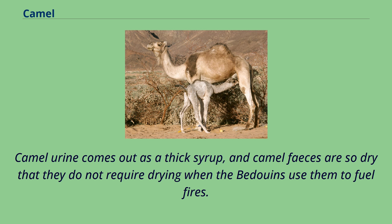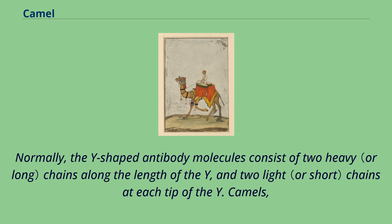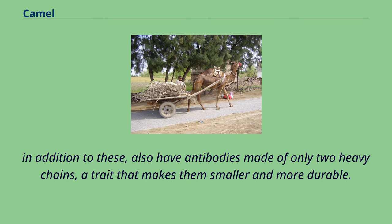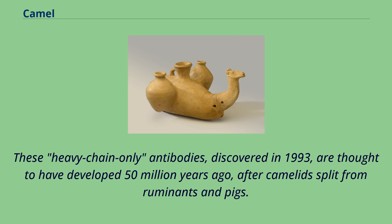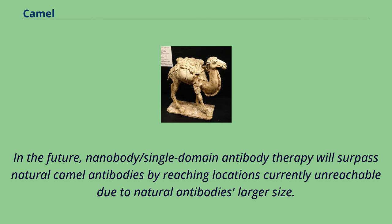The camel immune system differs from those of other mammals. Normally, Y-shaped antibody molecules consist of two heavy chains along the length of the Y and two light chains at each tip. Camels also have antibodies made of only two heavy chains — a trait that makes them smaller and more durable. These heavy chain-only antibodies, discovered in 1993, are thought to have developed 50 million years ago, after camels had split from ruminants and pigs. Camels suffer from surra caused by Trypanosoma evansi wherever camels are domesticated, and have evolved trypanolytic antibodies. In the future, nanobody/single-domain antibody therapy will surpass natural camel antibodies by reaching locations currently unreachable due to natural antibodies' larger size, and such therapies may also be suitable for other mammals.